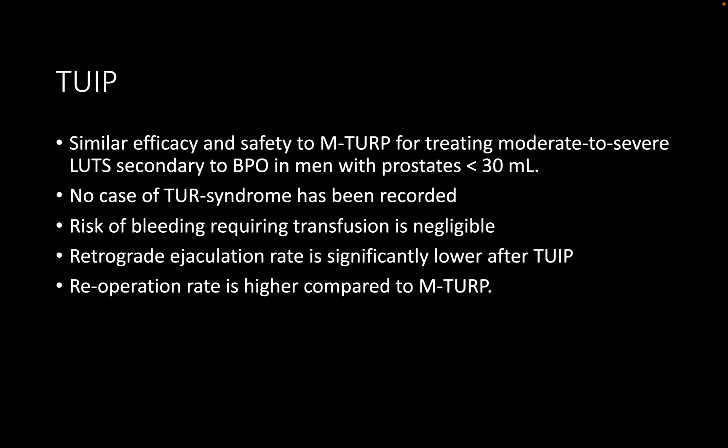First, stating that Urolift is contraindicated in median lobe is no longer correct. The MedLift study has clearly proven that Urolift can be done for median lobes up to one centimeter of intravesical enlargement. We can categorize intravesical prostate enlargement as up to 0.5cm, 0.5–1cm, and greater than 1cm — measurable by transabdominal or transrectal ultrasound. For lobes up to 1cm, the MedLift technique can be used, with various sub-techniques including one implant, two implants, or Peter Chin's technique.